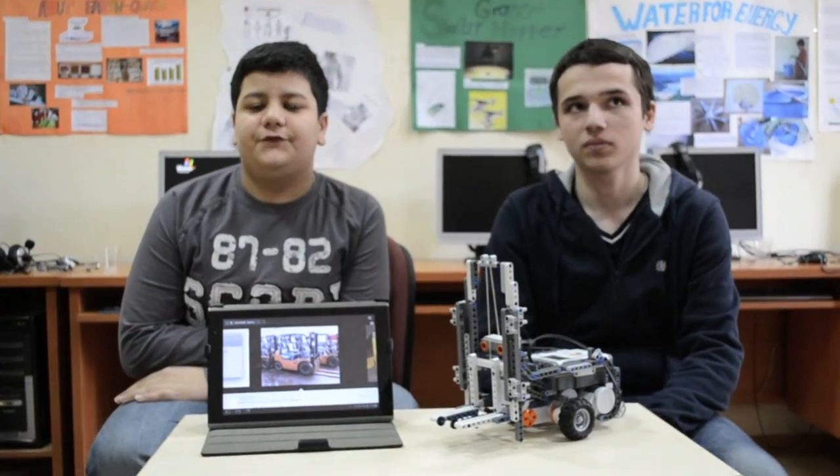My name is Hamzabash. My name is Naranchel. We are students from Nikola Serta International School. Today we are going to give information about our smart forklift.